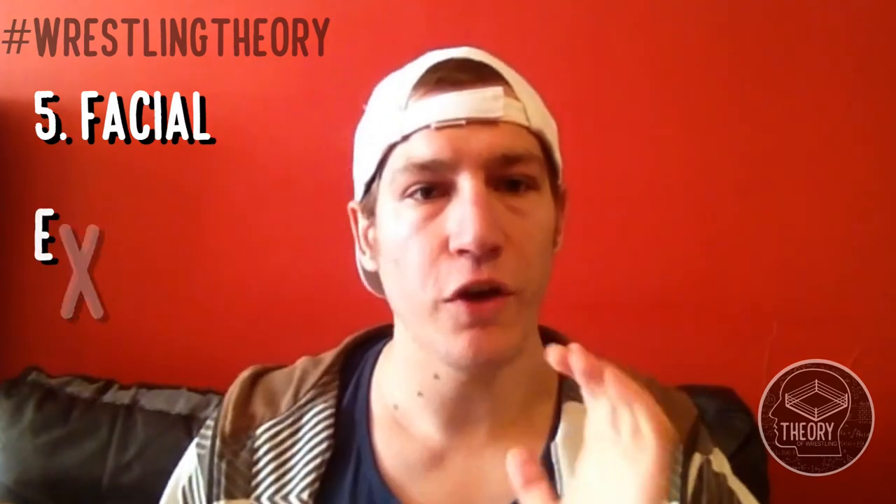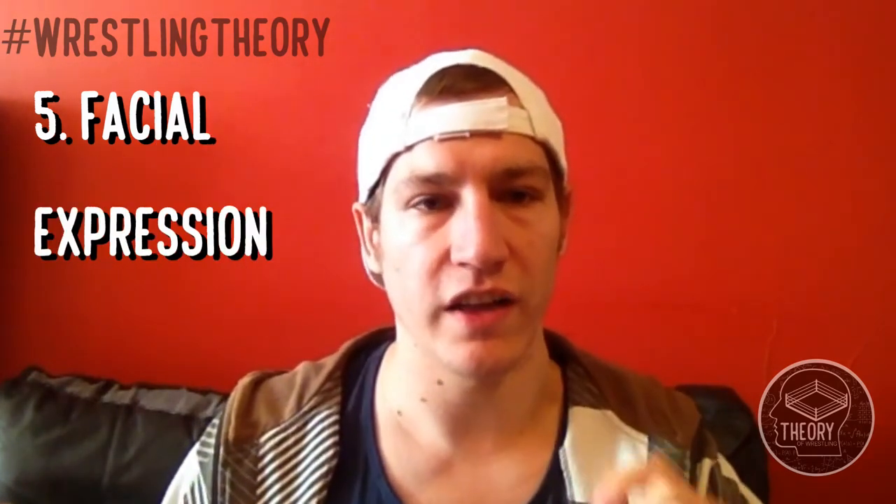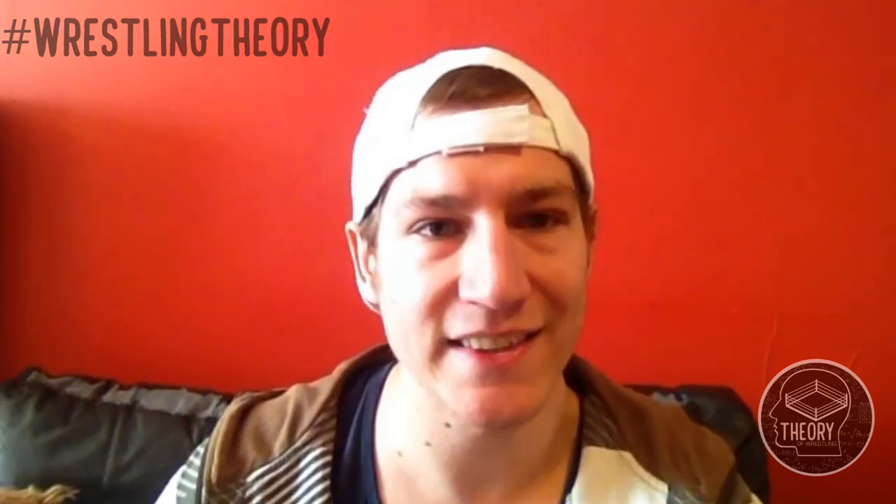Tip number 5: Your facial expression. Don't let this being so far down on the list undercut its importance. Almost everything about you — from your character's look to your gear to your pose — can be copied, but your face is uniquely yours and therefore it's your most valuable asset. And this is coming from a guy that has 90% of his face covered by a mask. Make sure your facial expression suits your pose, suits your character, and most importantly you're conveying in that one frame as much personality as possible.